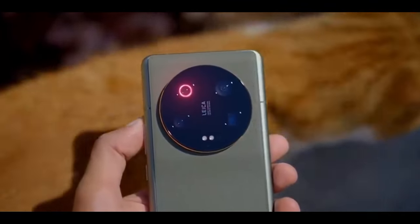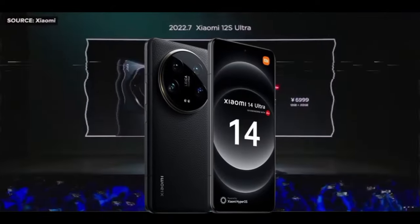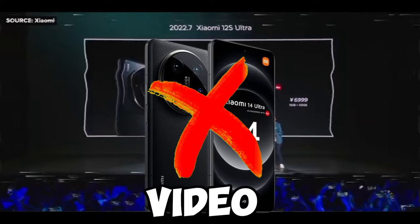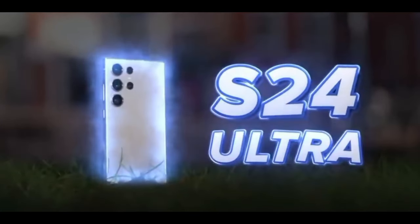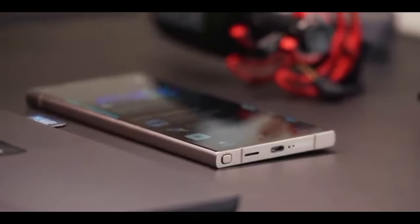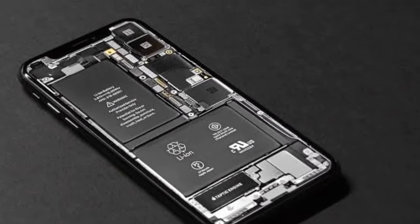The Xiaomi 14 Ultra's main camera has the highest sensor a smartphone has ever gotten, which is impressive. Normally this phone should be crowned the winner, however due to it falling behind in video and front camera, I'd give this category to the Samsung Galaxy S24 Ultra for being way more consistent and above average across all categories.